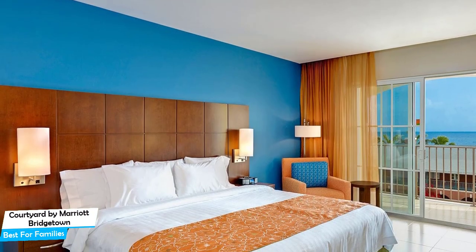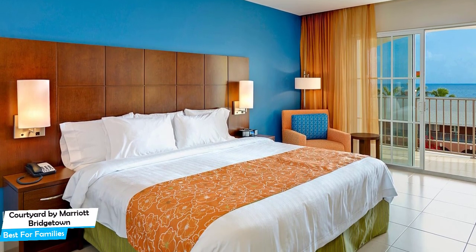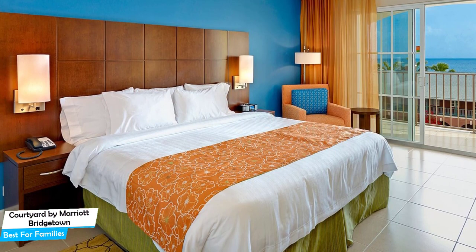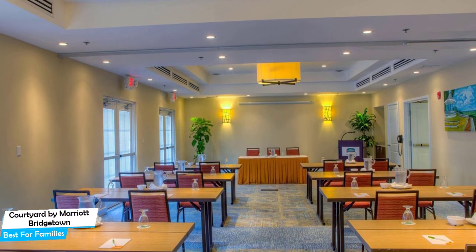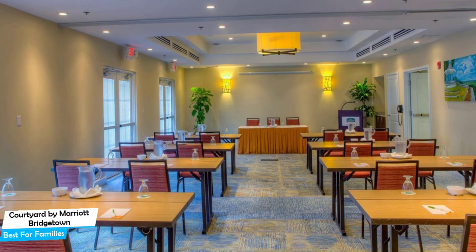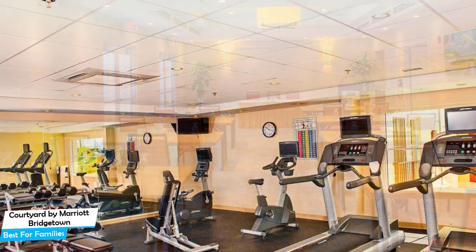It's a 3.5-star hotel with an outdoor pool near Carlisle Bay, located 3.4 kilometers from the center of Bridgetown. Nearby attractions include Chamberlain Bridge at 0.01 miles, Malilu Motor Collection and Car Museum at 0.05 miles, and Artie's Play Park at 0.3 miles.